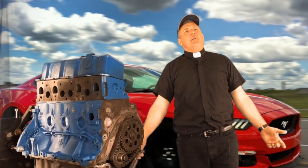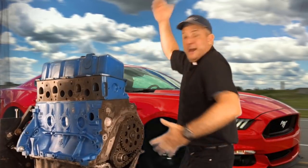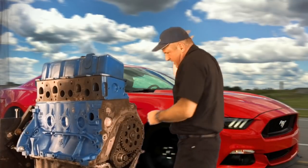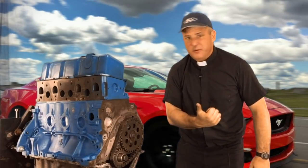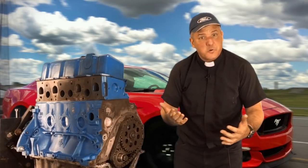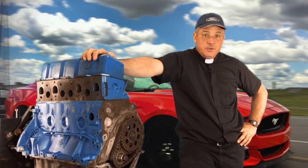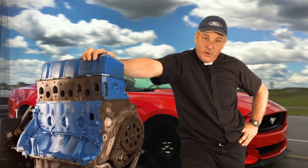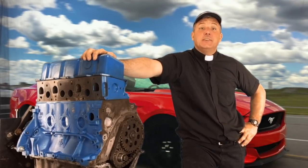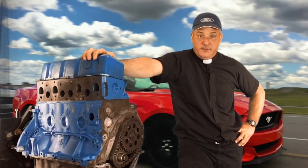We're so proud of all of our modern technological advances — we pat ourselves on the back to beat the band. It's been 150 years since Nicholas Otto's patent and we're still using the same fundamental technology of a four-stroke internal combustion engine to drive our automobiles. We can make it run a lot more efficiently than Henry Ford ever could, but if you go out today and buy a Ford Mustang GT, it's going to run on the same basic principles as the Ford Model T of 1908.